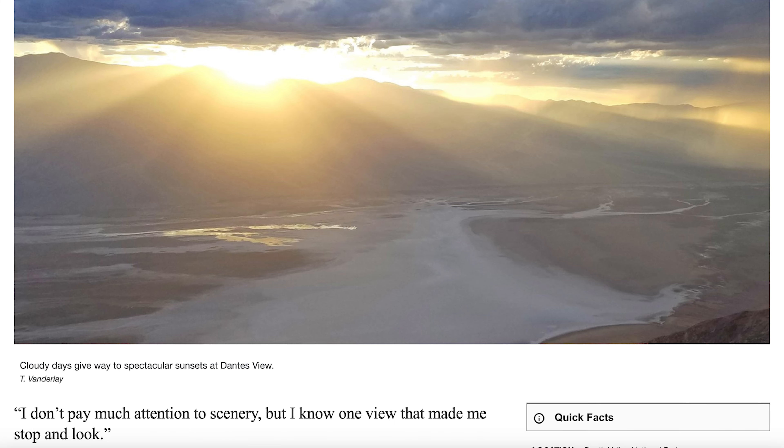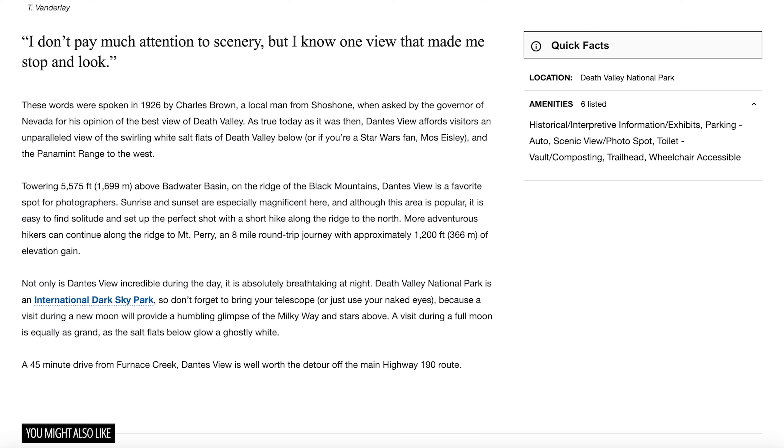I don't pay much attention to scenery, but I know one view that made me stop and look. Dante's View affords visitors an unparalleled view of the swirling white salt flats of Death Valley below. Towering at 5,575 feet above Badwater Basin on the ridge of the Black Mountains, Dante's View is a favorite spot for photographers. Sunrise and sunset are especially magnificent here, and although this area is popular, it is easy to find solitude and set up the perfect shot with a short hike along the ridge to the north.